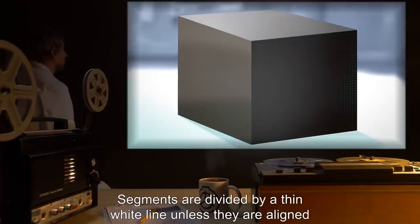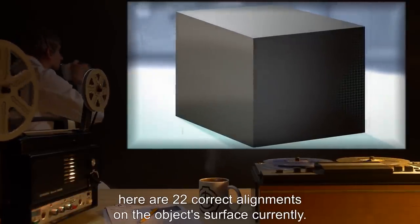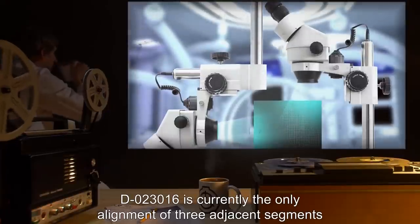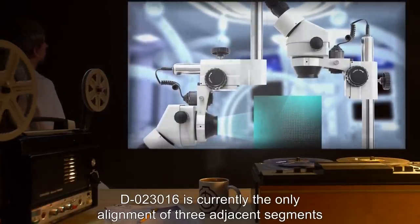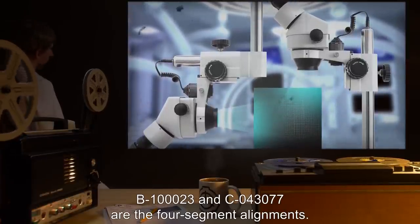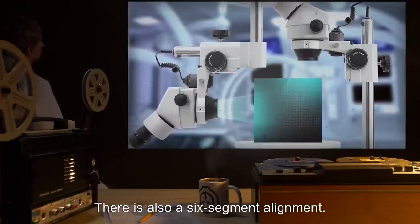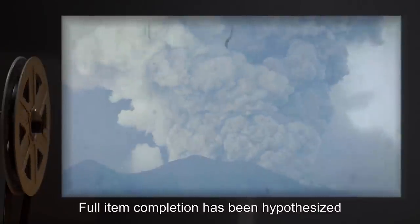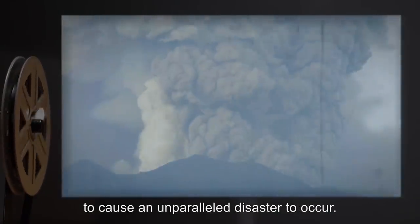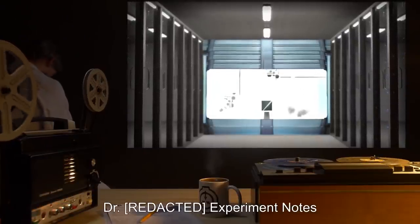Segments are divided by a thin white line unless they are aligned correctly with the square directly adjacent to them. There are 22 correct alignments on the object's surface currently. D023016 is currently the only alignment of three adjacent segments on the surface of SCP-090. B100023 and C043077 are the four-segment alignments. There is also a six-segment alignment. Full item completion has been hypothesized to cause an unparalleled disaster to occur.